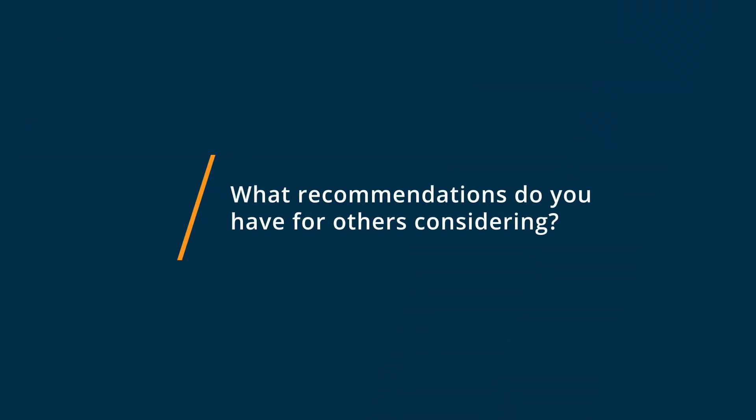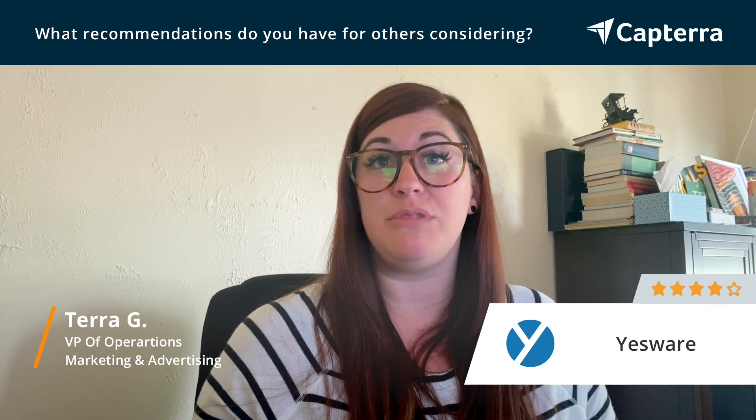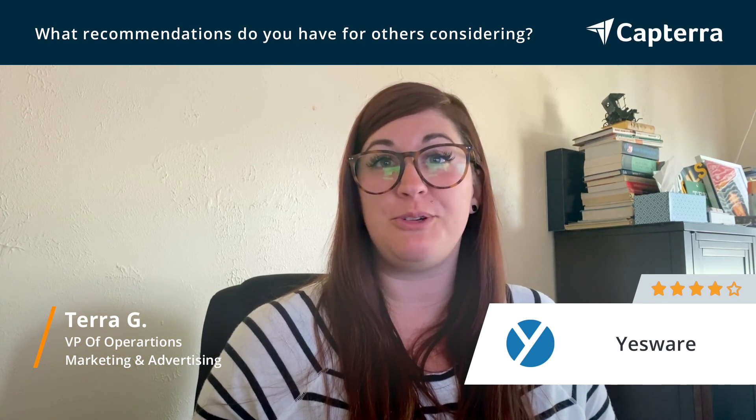My recommendation for anybody considering using Yesware is to do the free trial — add it in, give it a try, see if it does what you need it to do. And beyond that, it's actually very cheap to keep running. So just do the free trial.